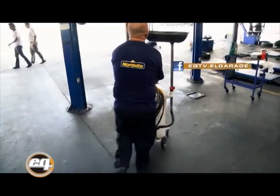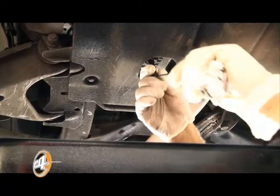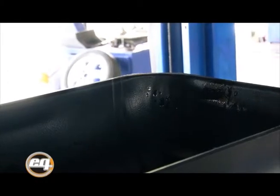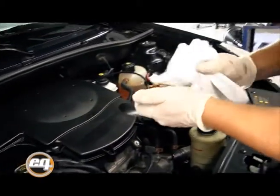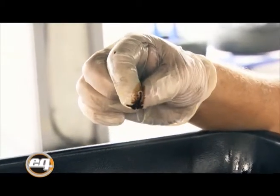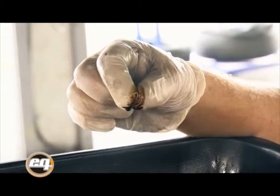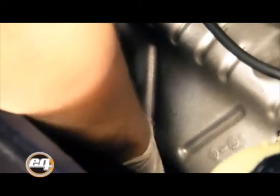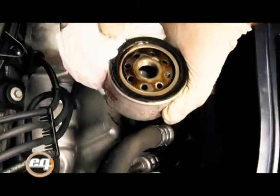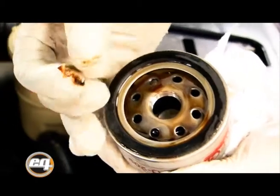Lo primero que se debe hacer para el reemplazo del aceite y del filtro es sacar el tapón del cárter y vaciar todo el aceite que queda en el cárter del motor. Se saca la tapa donde se va a verter el aceite. Luego se saca la varilla y se la limpia. Como podemos observar, el aceite usado ya difiere en color con el aceite nuevo y hasta tiene una diferente viscosidad, porque ya se han agotado muchos de los aditivos que trae el aceite y ya ha cumplido su vida. Luego se desenrosca el filtro, lo que se puede hacer con una llave, o con una llave para sacar filtros si está muy apretado. Y podemos ver cómo sale un filtro de aceite usado.